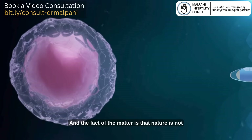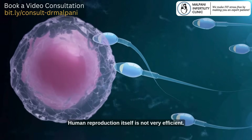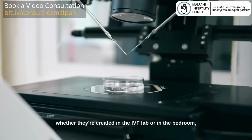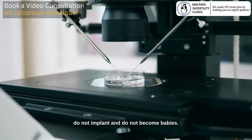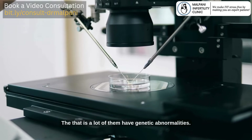The fact of the matter is that nature is not very efficient. Human reproduction itself is not very efficient. Most embryos, whether they're created in the IVF lab or in the bedroom, do not implant and do not become babies. The reason for that is a lot of them have genetic abnormalities.